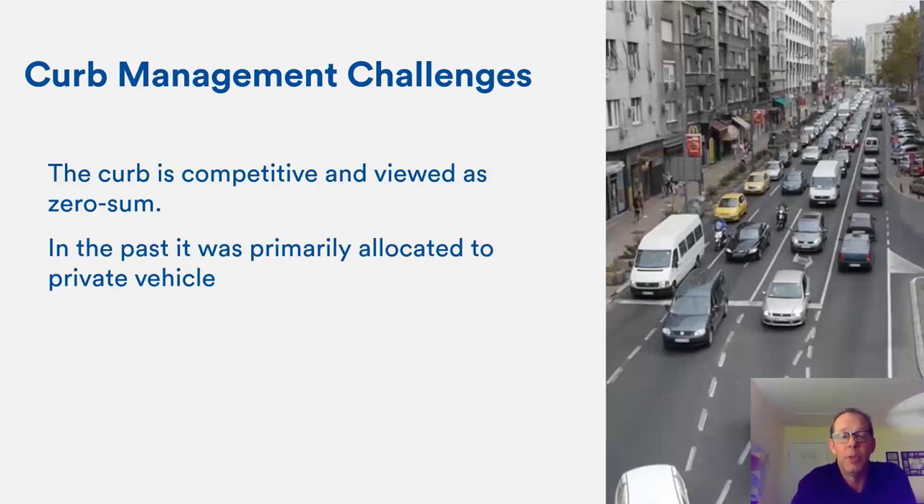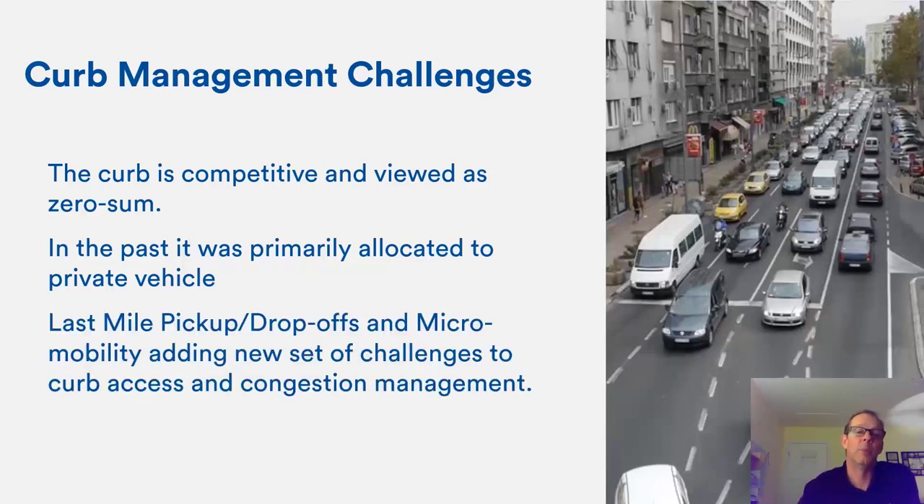Parking of private vehicles — overnight, daytime, private, and transient — has been the primary use for the curb, but that's changing. Last-mile pickup and micro-mobility are adding new challenges to curb access. The OECD estimates that last-mile pickup drop-offs over the next 10 years in most major cities will result in a 30% increase in congestion. With COVID, people are driving less but there are far more e-commerce drop-offs and pickups, and double-parked vehicles cause both traffic grief and safety concerns.